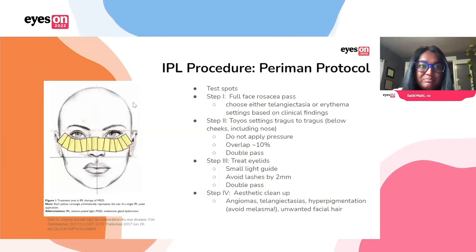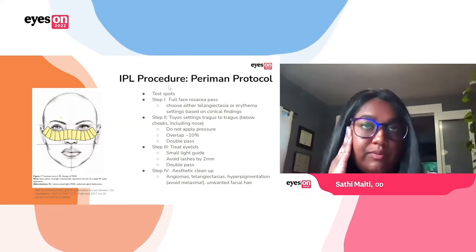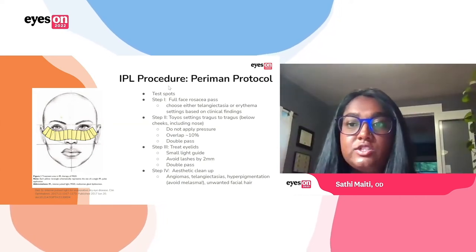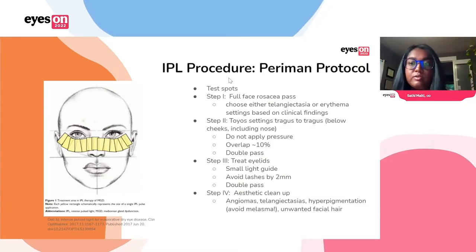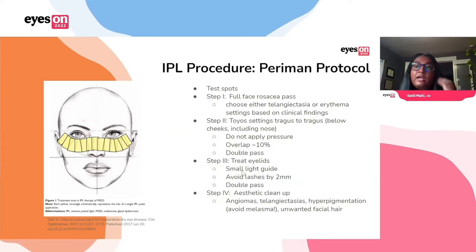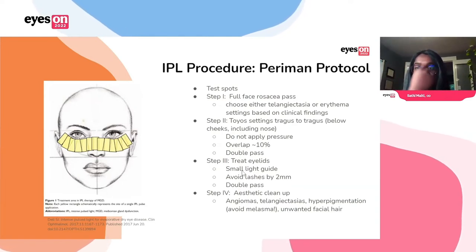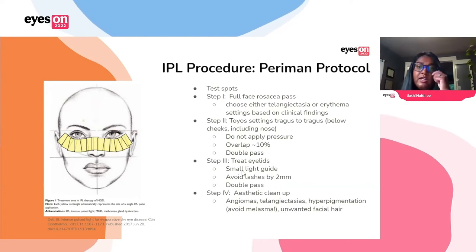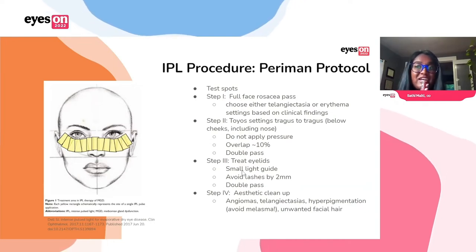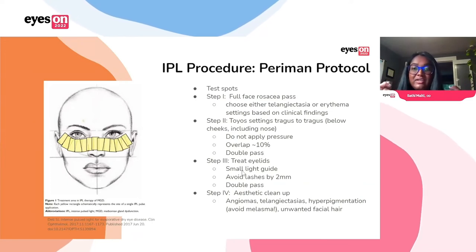For the overall Perryman protocol, we first like to start with some test spots — usually on the side of the face — just to make sure the patient can tolerate it. You want to see a light pinkening of the skin after the test spots. If everything looks good, adjust your settings if you need to or keep going forward. The first step in the Perryman protocol is a full face rosacea pass — one pass over the entire face. Settings depend on the clinical findings. Then we do step two, the Toyos settings, going from tragus to tragus across the nose doing a double pass. For all of this, be really careful not to apply pressure, because pressure is going to compress those telangiectasias and blanch them, pushing out the hemoglobin so there's nothing to absorb the light energy and be coagulated. Overlap your pulses by about 10%.